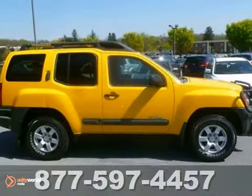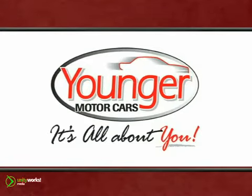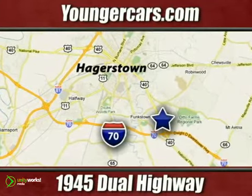See it for yourself today. It's all about you at Younger Motor Cars, delivering satisfaction and quality selection. Visit us today at 1945 Dual Highway in Hagerstown, Maryland.